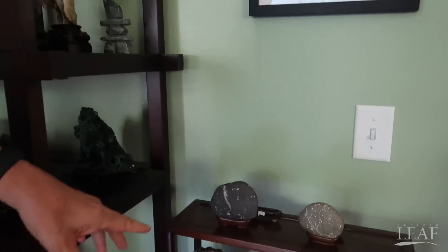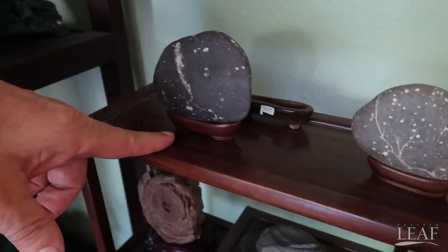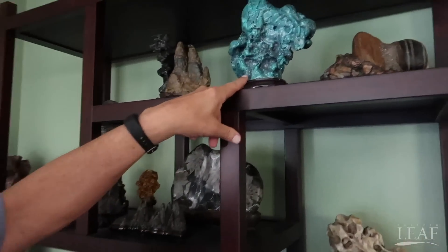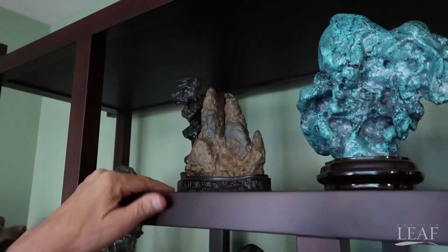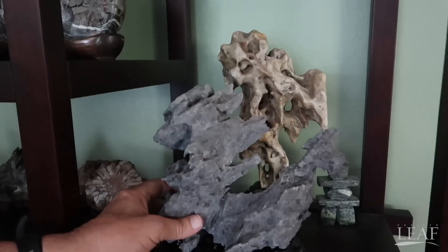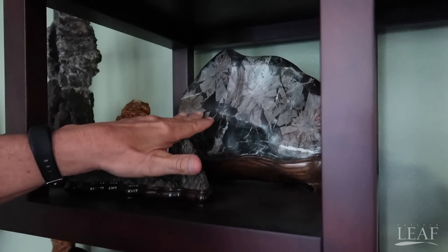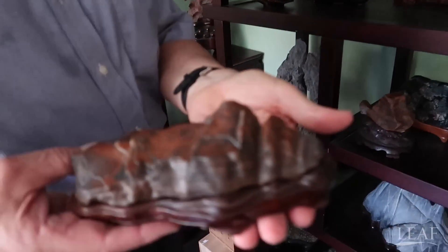We have some smaller stones here, including a couple of cherry blossom stones and a plum flower stone. And in this larger shelf, we have stones from various countries, including a piece of turquoise from China, a structured stone from Taiwan, a ying stone from southern China, a nice chrysanthemum flower stone from Japan, and even a Gobi Desert stone from China — a piece of jasper.